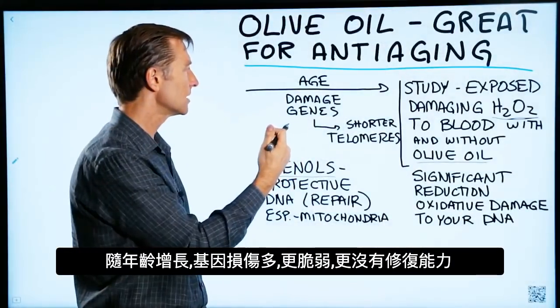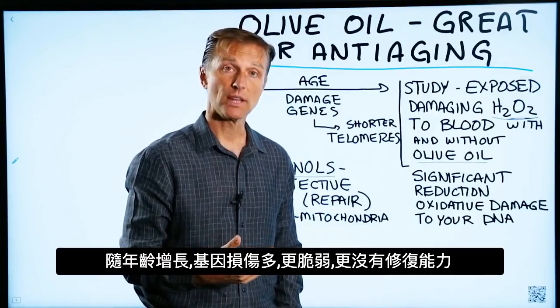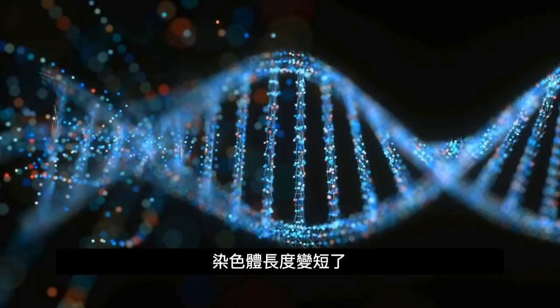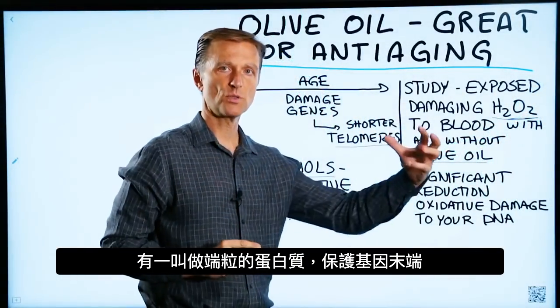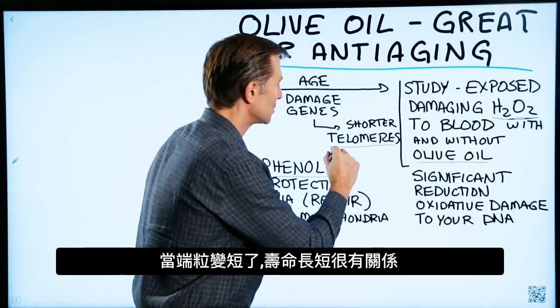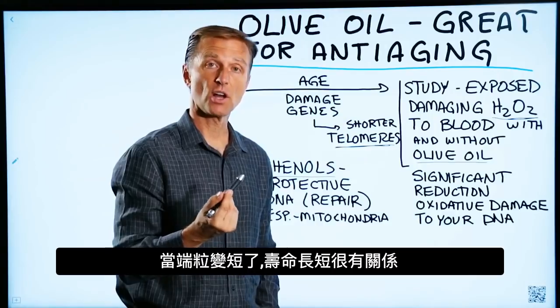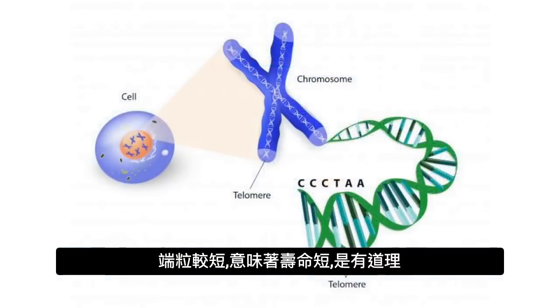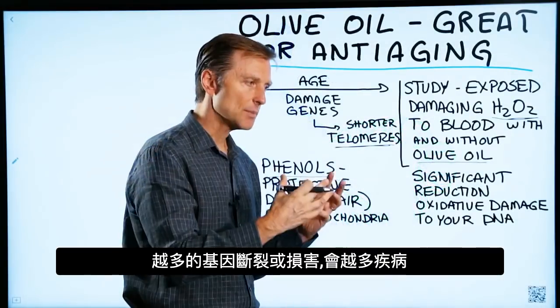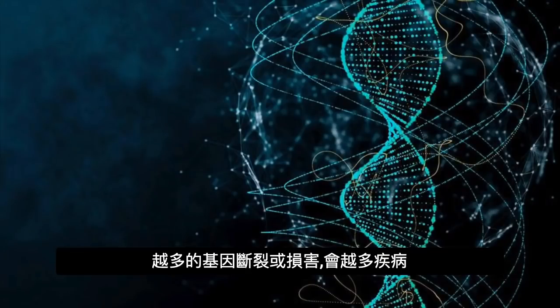As you age, your genes become more damaged. You become more susceptible to getting damaged and you have less repair. The actual length of your chromosomes gets a little bit shorter. There's something called telomeres, which is a protein that protects the end of your genes. When these become shorter, there's a very big relationship with your longevity — shorter telomeres means you don't live as long. The more damage or breaks in your genes, the more diseases you'll have.